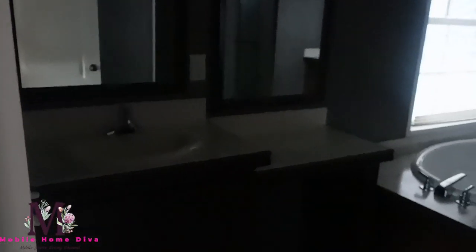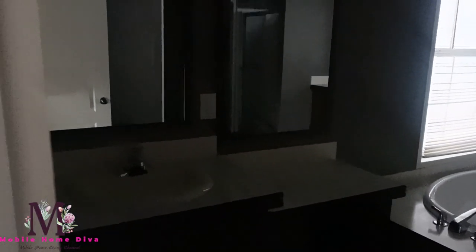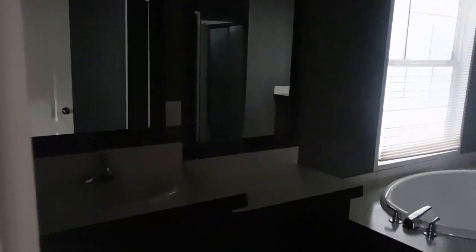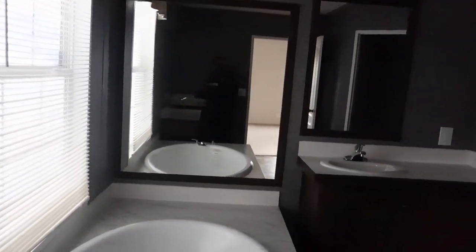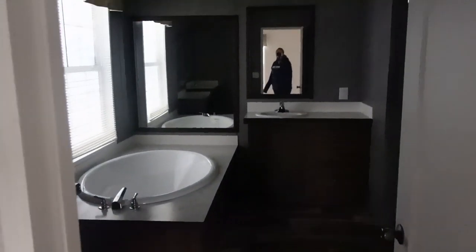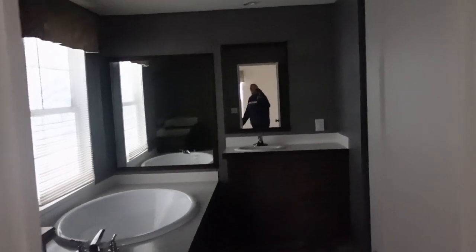You got a sink right there and a makeup table — really nice. Two mirrors, so if two people are standing there you are okay. Your other sink is over there. You got a huge soaker tub, a huge mirror, and a window that opens. And then your shower is there. Got your master closet, and then your toilet room is back there. So again this is the Lexington — please forgive the areas that are dark. If I have pictures on the web, I will post them here as well.